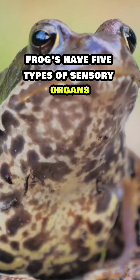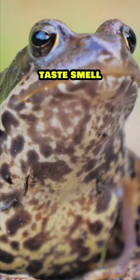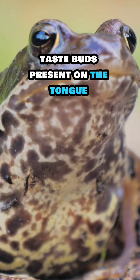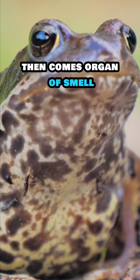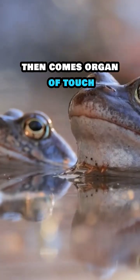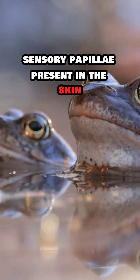Frogs have five types of sensory organs: organs of touch, taste, smell, vision, and hearing. The organ of taste comes first, followed by the organ of smell. The nasal epithelium is located in the nasal chambers.